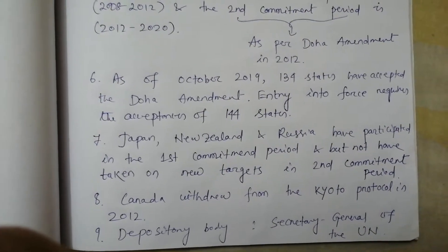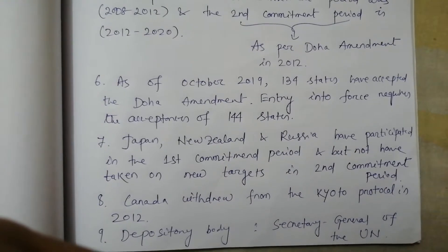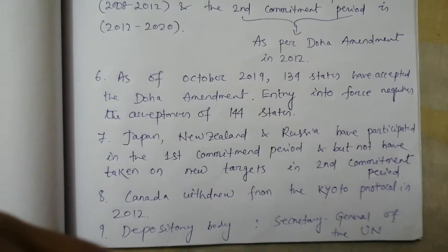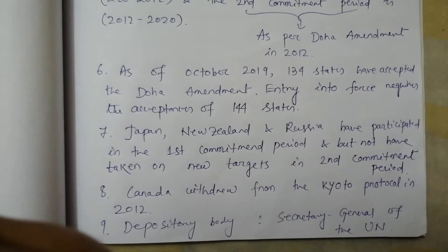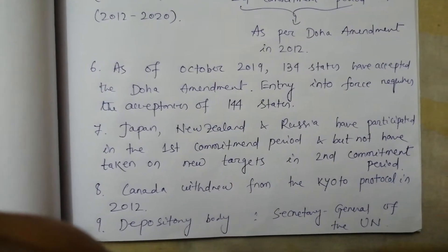Point number 8. It may be an important question: which country withdrew from the Kyoto Protocol in 2012? The answer is Canada. Point number 9. What is the depository body? The answer is the Secretary General of the UN.